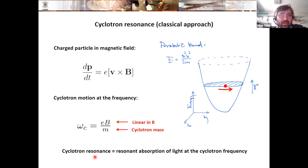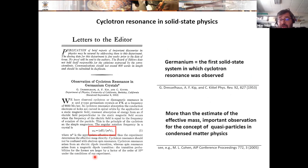When the frequency of cyclotron motion matches the frequency of your radiation, you get resonant absorption — cyclotron resonance. This phenomenon has a long history in solid-state physics. The first cyclotron resonance experiments were done in the 1950s in the group of Dresselhaus, looking at germanium. At that time, it was not just about reading out the effective mass — it was how the whole concept of quasiparticles in solids was established.